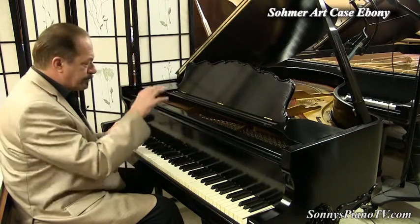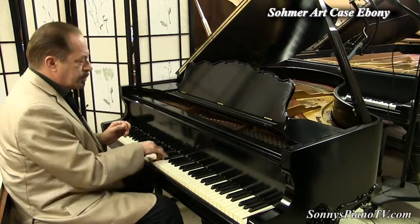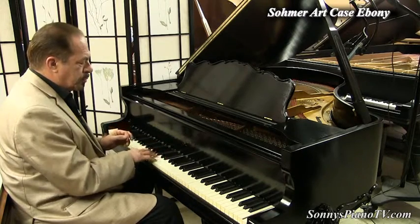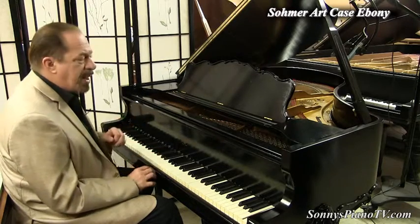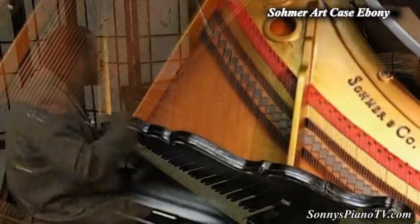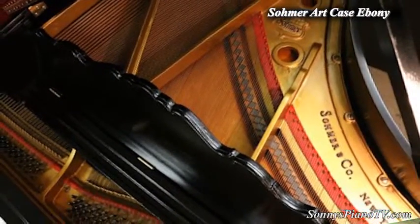Listen to the mid-range on this piano. This piano got very little playing time — the hammers barely had a groove in them when we got it, and it served primarily as a furniture piece. Listen to the highs.